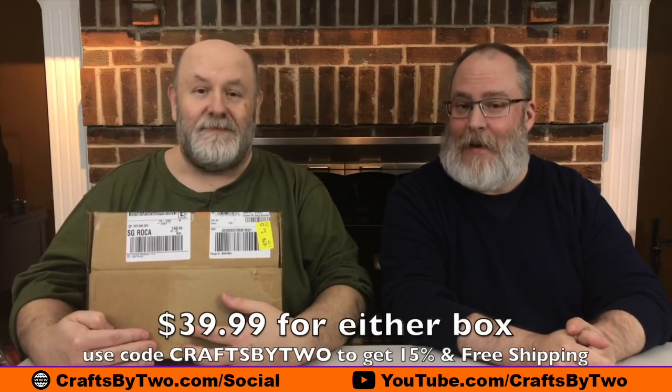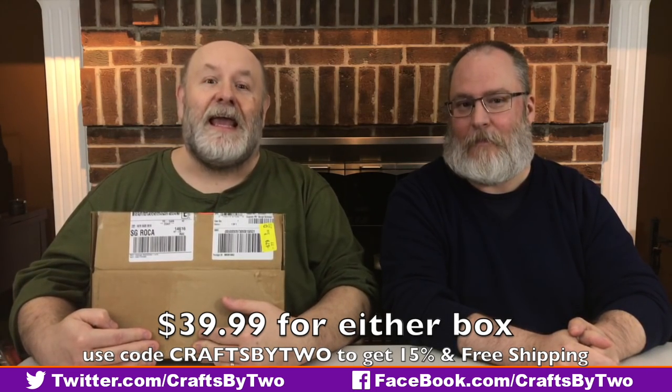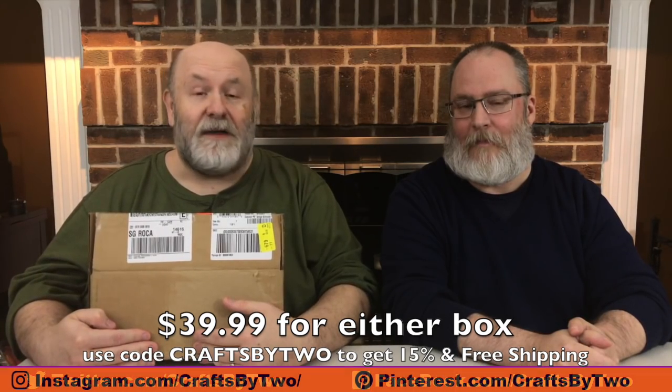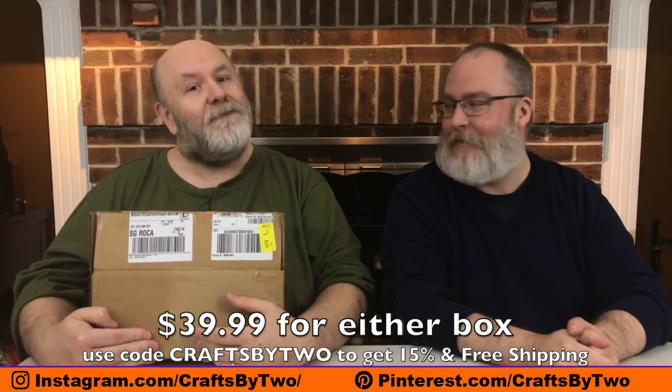The cartridges are what's different between the Canadian mystery box and the US mystery box, but everything else is the same — one cartridge is the same. This is a premium mystery box. How much is the mystery box this month, Ken? It's $39.99. And if you use our code CRAFTSBY2, all one word, you'll get 15% off that price and free shipping in the United States. In Canada, you have to spend over $50 to get free shipping, so you and a friend should place your order together and get free shipping and 15% off.